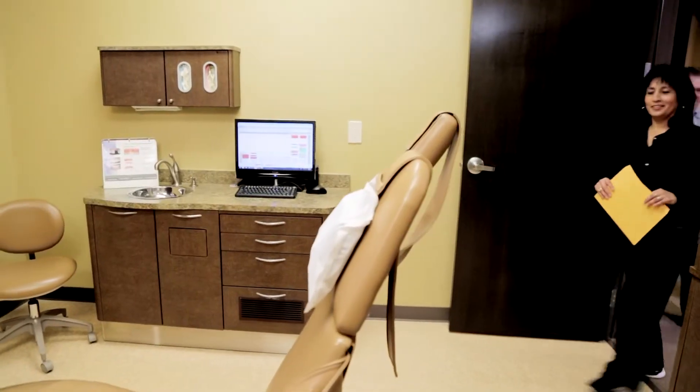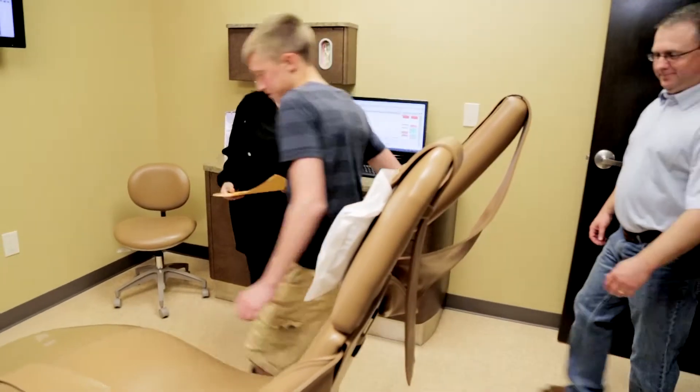The entire team at Permian Basin Oral Surgery and Dental Implant Center provides a patient-centered environment and care that focuses on total health and prevention. We work hard to provide the attention, time, and compassion that your child deserves.